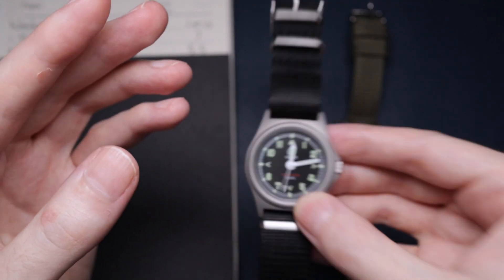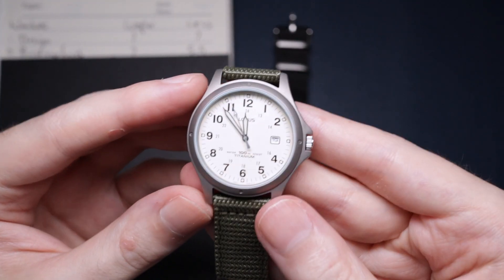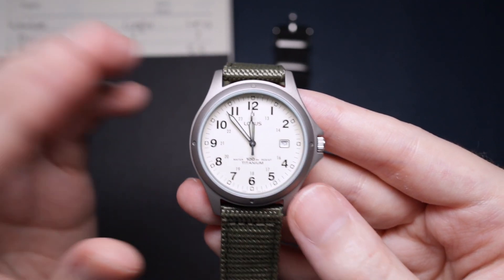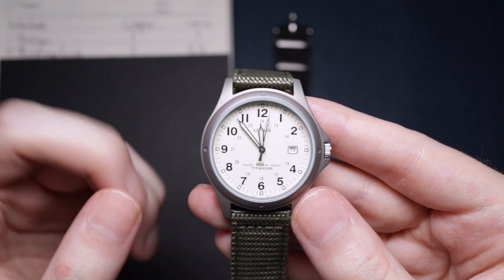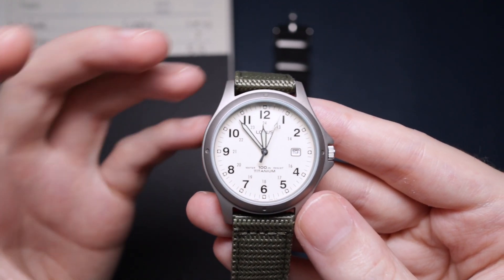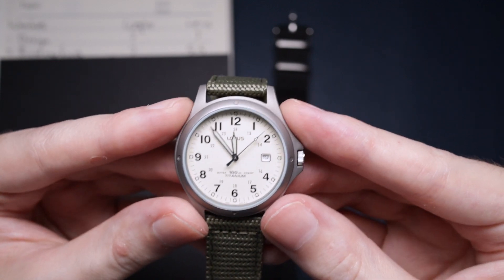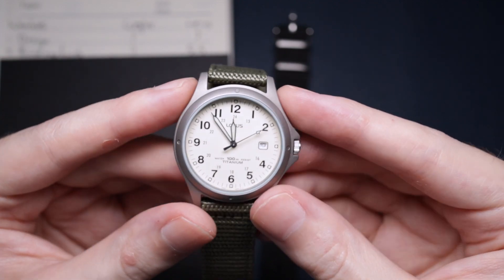Titanium does have that air about it that makes it feel a little bit flimsier, even though it is a very strong and solid body. It just doesn't have the same heft as stainless steel.